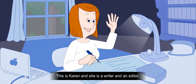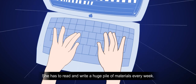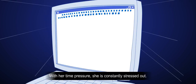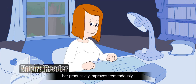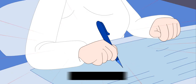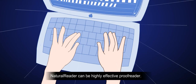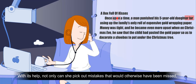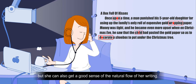This is Karen, and she's a writer and an editor. She has to read and write a huge pile of materials every week. With her time pressure, she is constantly stressed out. Using Natural Reader, her productivity improves tremendously. Natural Reader is a highly effective proofreader – not only can she pick out mistakes that would otherwise have been missed, but she can also get a good sense of the natural flow of her writing.